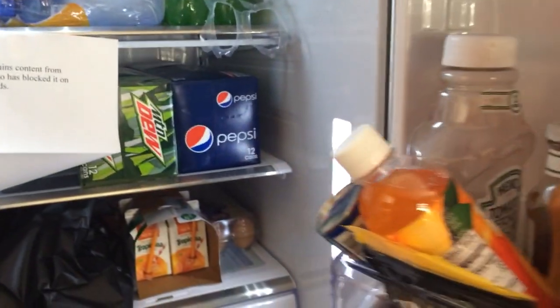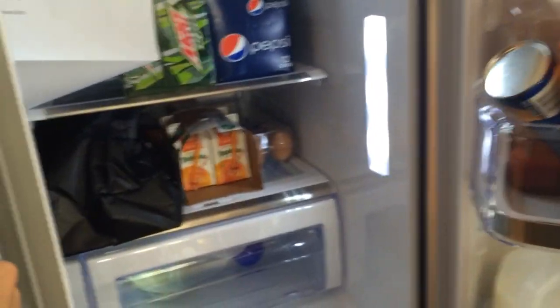Hello everyone. Welcome to another episode of Fridge Raiders — it's not actually what it's called, but I'll call it that for now. On this episode: Total Biscuit's refrigerator. So, let's open it up.